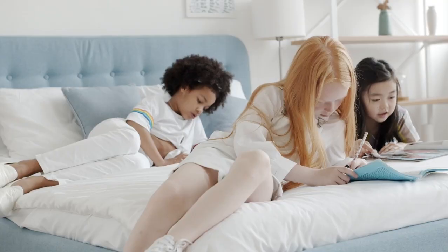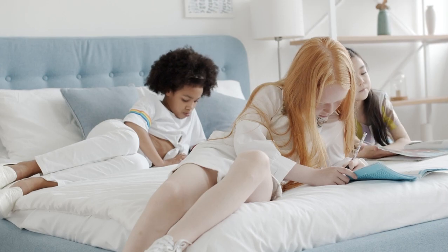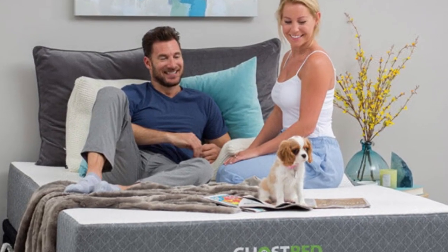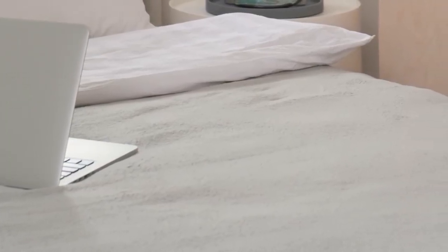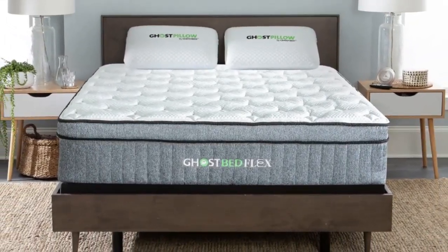Our team thoroughly tests each mattress to find the models that are most worth your money. We take comfort, support, and value into account when making these selections. Our testing team includes people across a wide span of weights and sleeper types so that we can provide thorough recommendations for readers. Let's start this video: Top 5 Best Twin Size Mattresses.